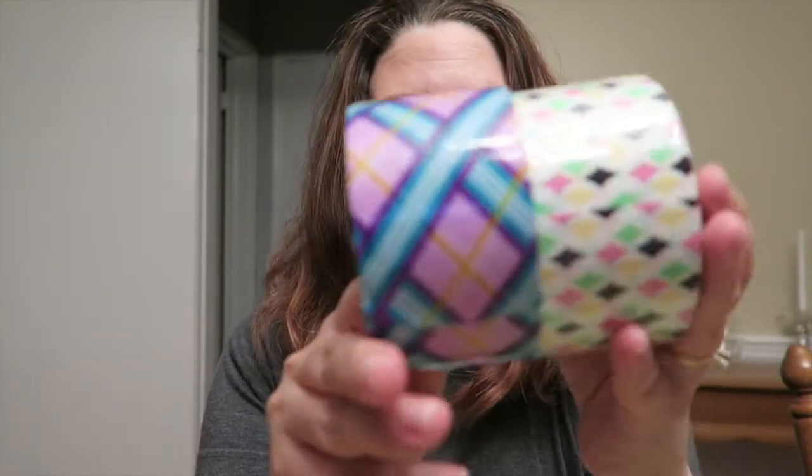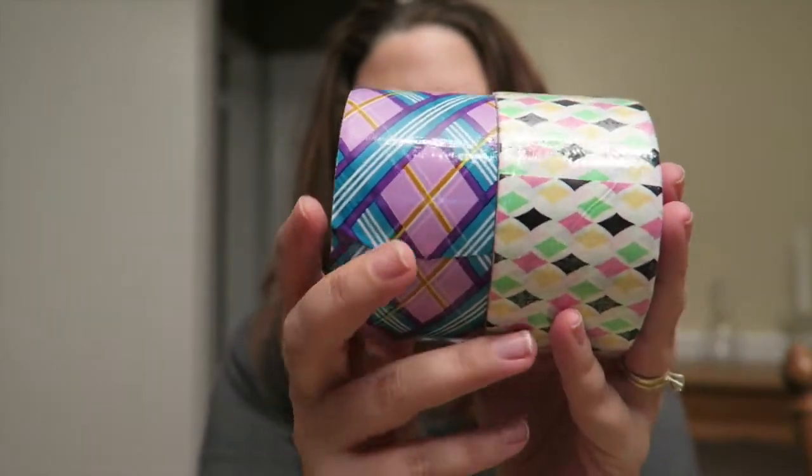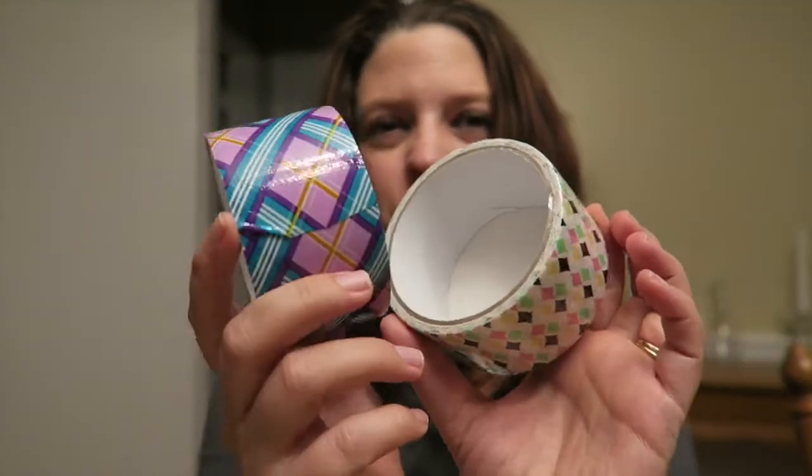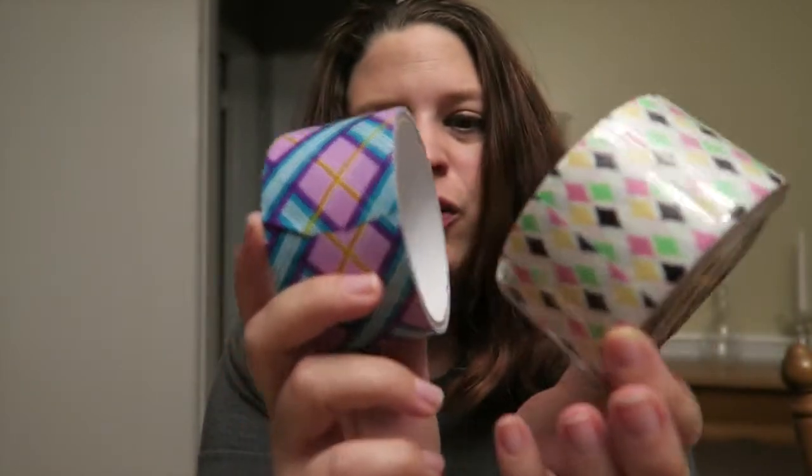The next thing is I picked up two different duct tapes. I wanted to get these for sending out packages and things like that, and I just thought these were kind of cool, so I picked them up.